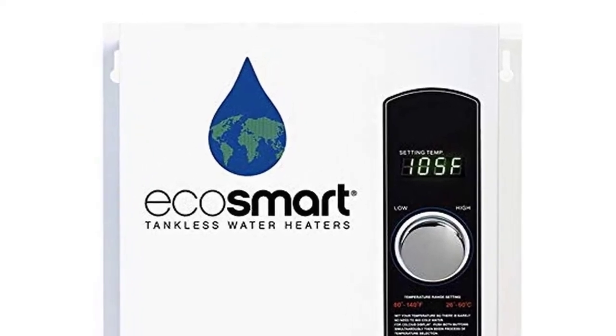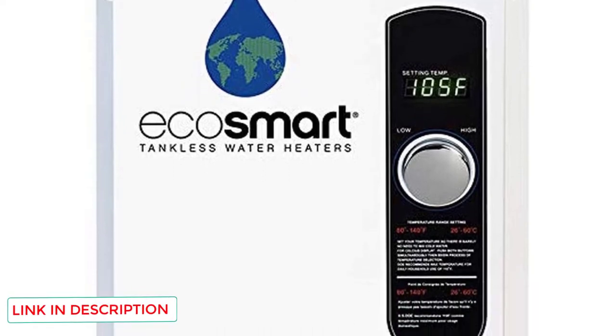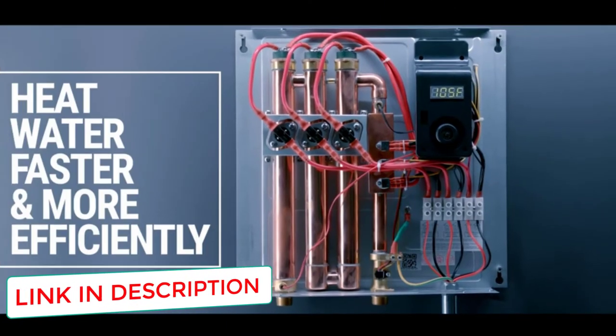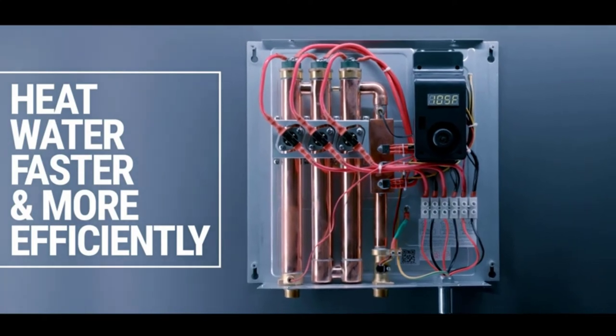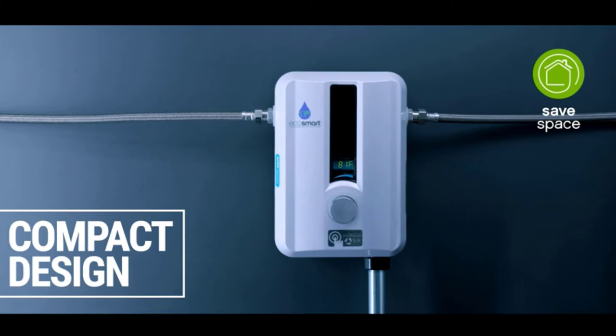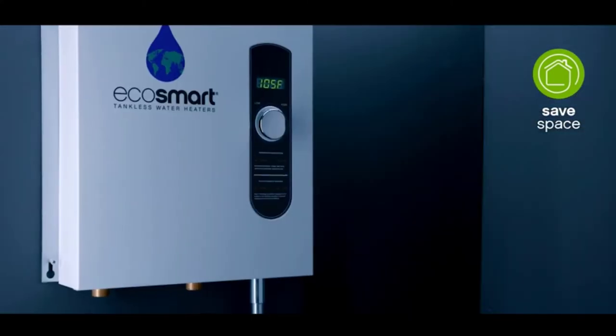The smallest option, the Eco18, is great for smaller homes with only one or two bathrooms and few occupants. The biggest downside of EcoSmart is that they don't have a tankless water heater option big enough to service large homes — its largest model produces only 6.5 gallons of water per minute, less than most of its competitors.